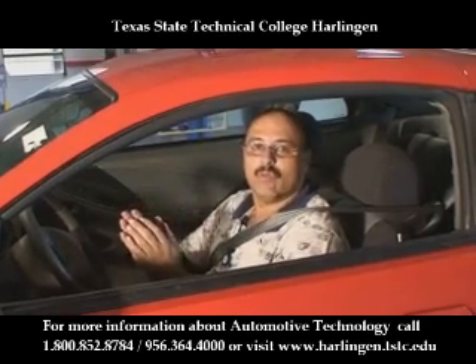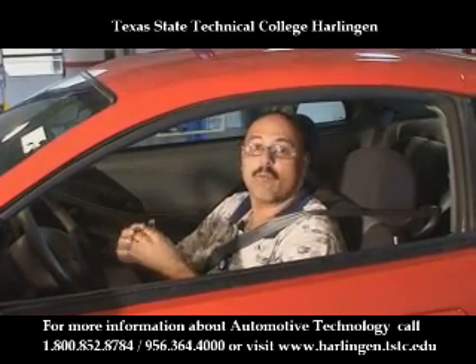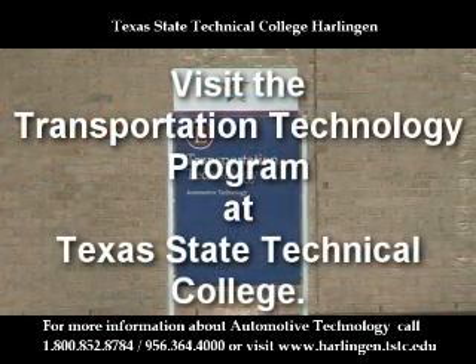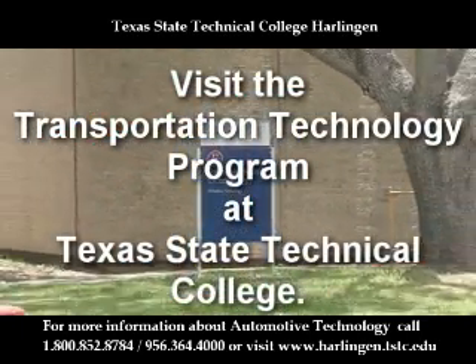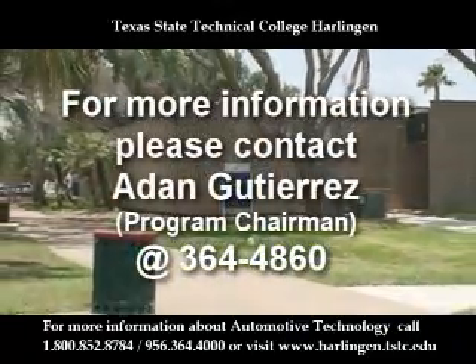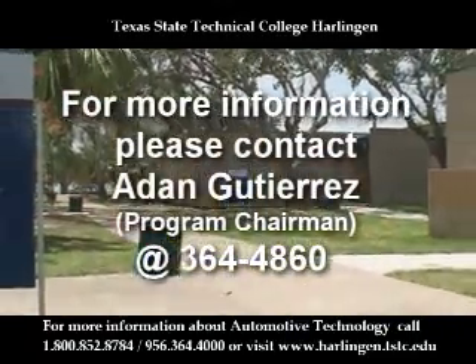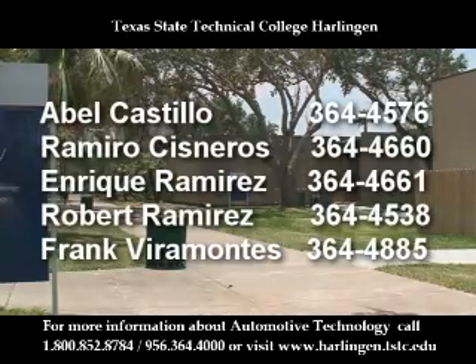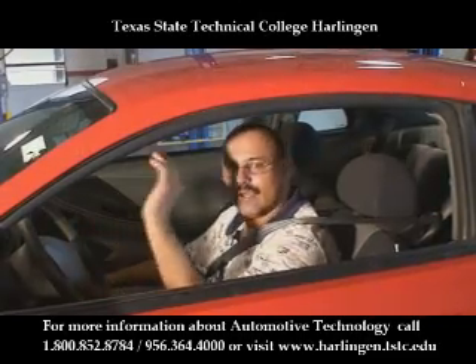If you have any further questions about this program and want to learn more about automotive, please feel free to come to the automotive program. Look for Mr. Adan Gutierrez, Program Chairman, or myself, Abel Castillo. Have a good day.